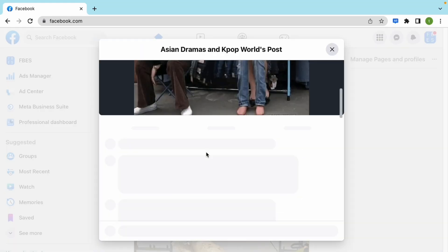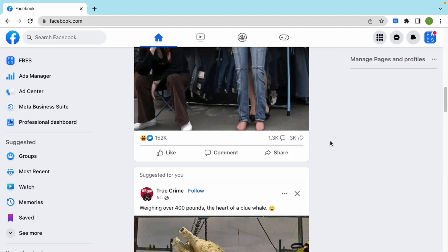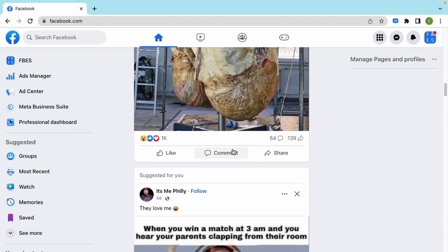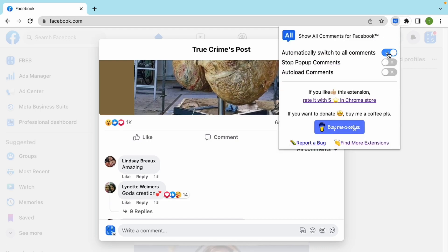This extension allows you to automatically switch to show all comments every time you check comments. Let's quickly check it again. It works fine. You can turn this feature off at any time you want — just click here and turn it off.